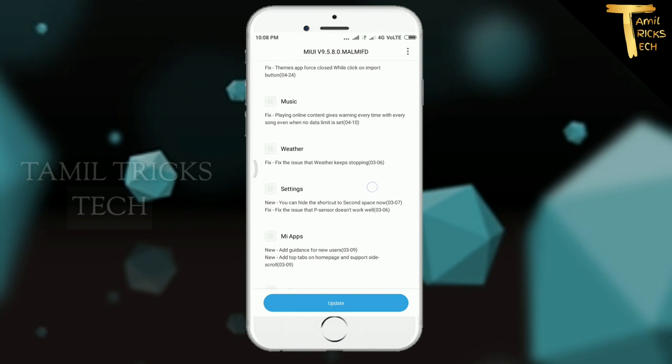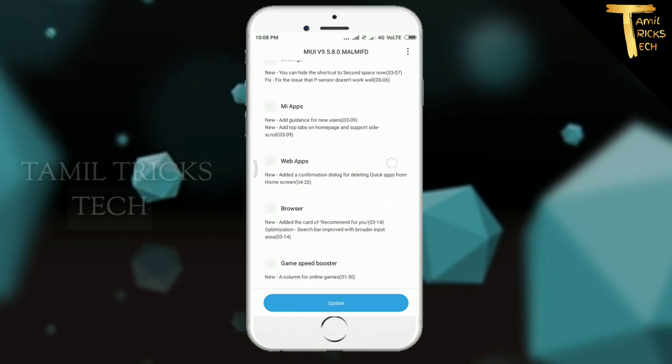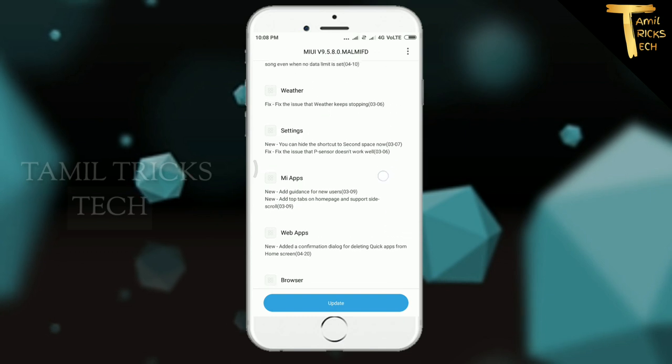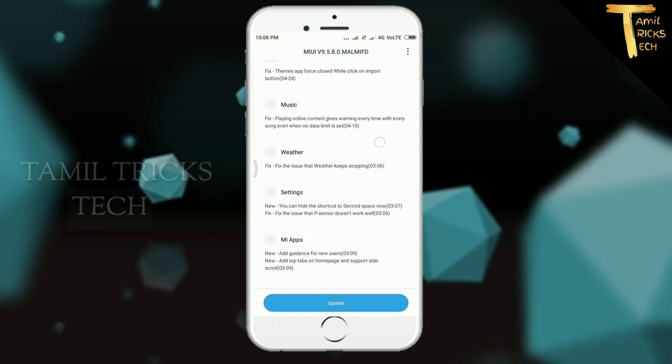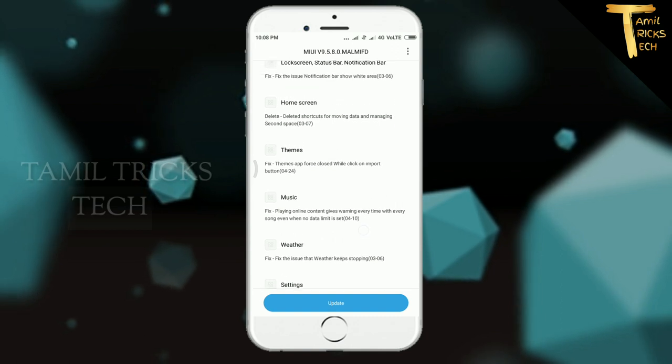The new version is 10.5.5. You can get the new version and download it. Now, the Redmi 3S update.